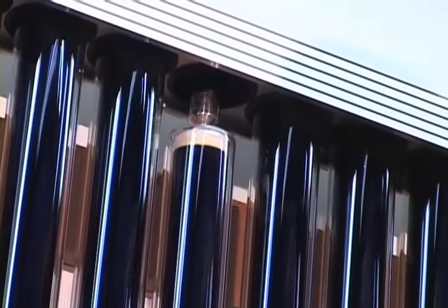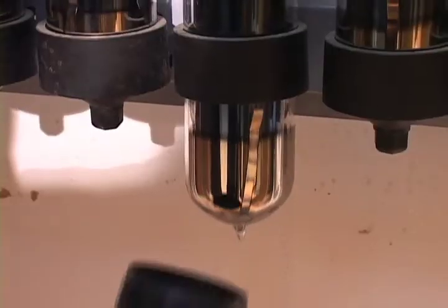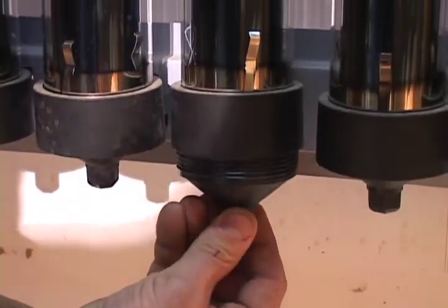Once you have installed the lightweight aluminum frame and header, you then insert the glass vacuum tubes with the heat pipe into the header manifold.